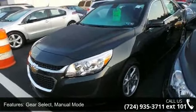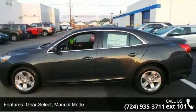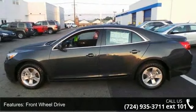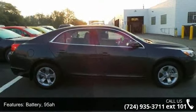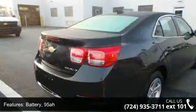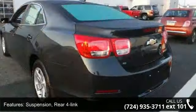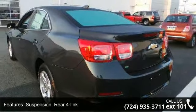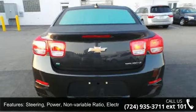Enjoy these notable features: Gear Select, Manual Mode, Front Wheel Drive, Battery 95A, Suspension Front McPherson Strut, Suspension Rear 4 Link, Steering Power Non-Variable Ratio Electric Rack Mounted, Brakes 4-Wheel Anti-Lock, 4-Wheel Disc, Brake Lining High Performance, Noise and Dust Performance with FNC Rotors.